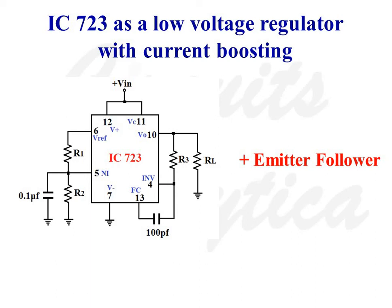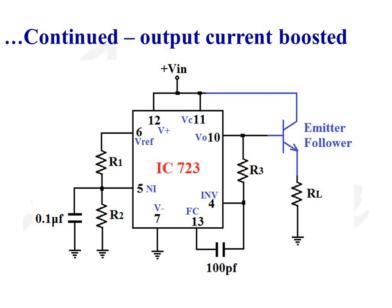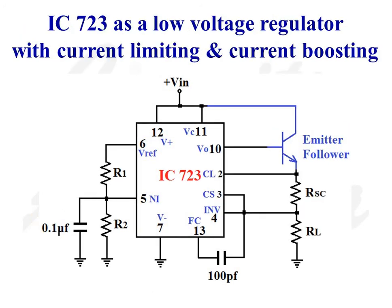So IC723 with current boosting consists of two parts: the low voltage regulator plus an emitter follower which acts as a current amplifier. This is the final diagram of the low voltage regulator with current boosting. The emitter follower is connected to the output of IC723, so the output current is multiplied by a factor of β + 1, since the emitter follower output current equals (β + 1) × IB.